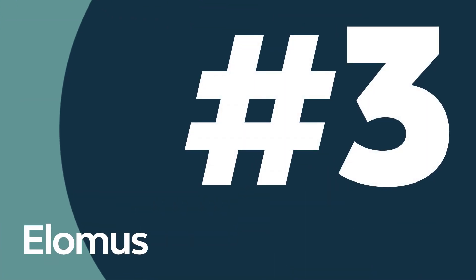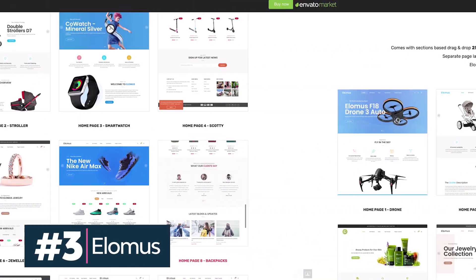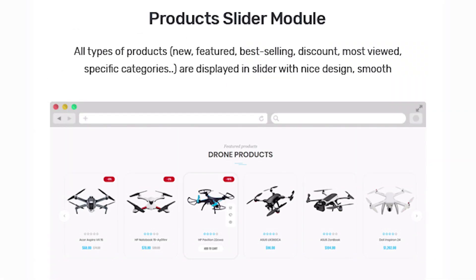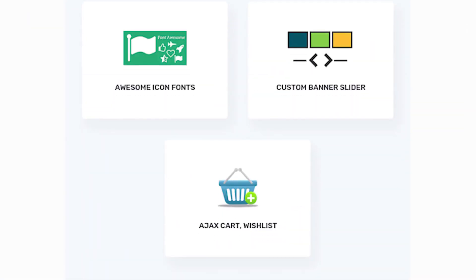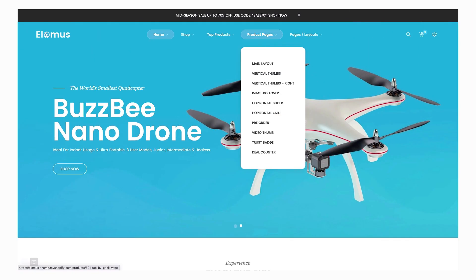The Elomas theme is a responsive Shopify theme with over 14 homepage layouts to choose from and 20 pre-made designs for inner pages. The main features of this one-product Shopify store include a drag-and-drop page builder, built-in product color swatches, and built-in social media integration. The theme also supports mega menus and is fully responsive.